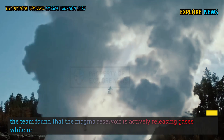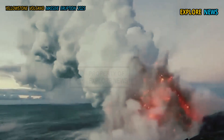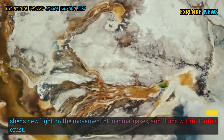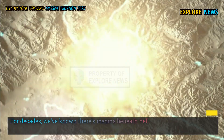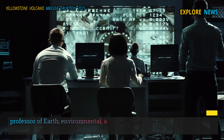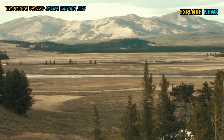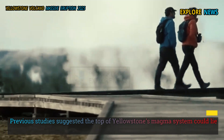the team found that the magma reservoir is actively releasing gases while remaining stable. The study, led by Ching-Long Duan and Brandon Schmand of Rice University, sheds new light on the movement of magma, gases, and fluids within Earth's crust. The research was supported by the National Science Foundation. "For decades we've known there's magma beneath Yellowstone, but the exact depth and structure of its upper boundary has been a big question," said Schmand, professor of earth, environmental, and planetary sciences. "What we found is that this reservoir hasn't shut down — it's been sitting there for a couple million years, but it's still dynamic."